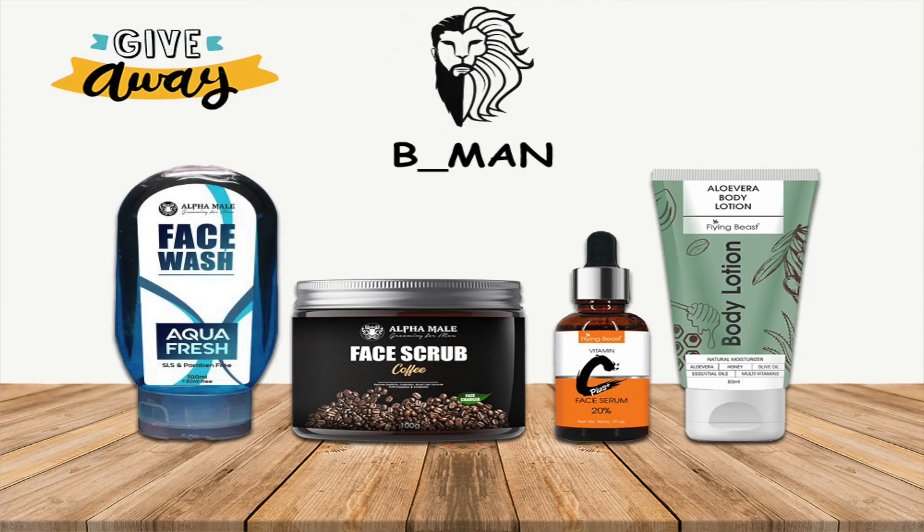My first giveaway is very exciting! The products for this giveaway are: a face wash, a face scrub, a vitamin C serum, and a body lotion — 4 products total. If you want to participate in this giveaway, it's very simple. Follow my Instagram link in the description.